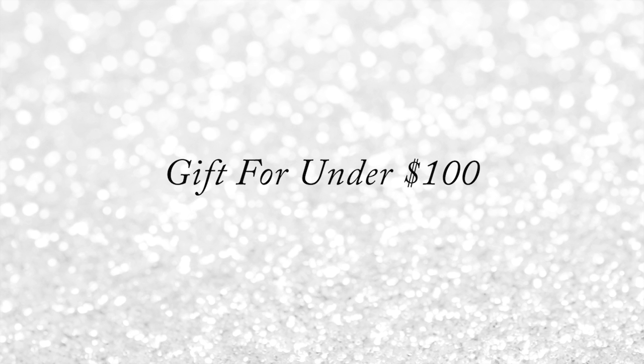Hi, my name is Nikki Deem and I'm the editorial manager here at the ZO Report. I put together our under $100 gift guide and I'm here to share with you some of my favorite picks.